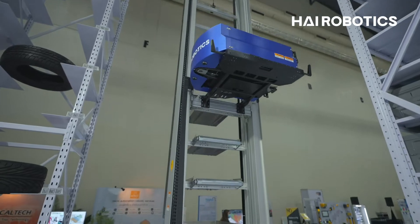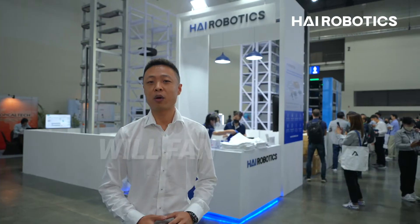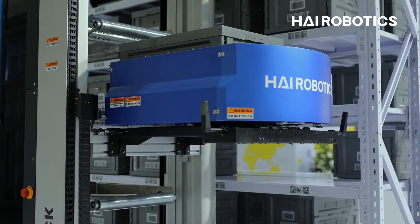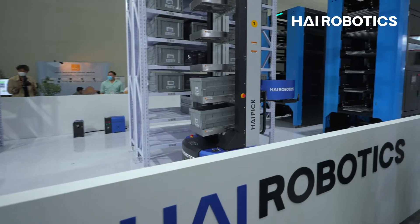Hello everyone, welcome to Thailand LogiMAT. My name is Will, the Director of Southeast Asia at High Robotics. We're here at LogiMAT to show our technology to warehouse owners — what we can do in the warehouse and what kind of solutions we provide.